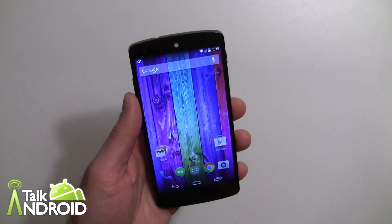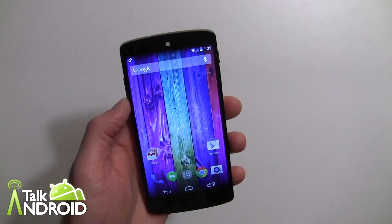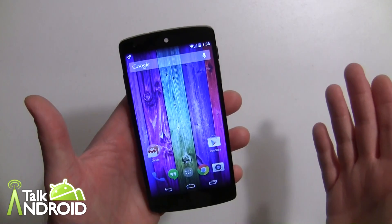I'll just do a quick walkthrough showing you some of the newer things, some of the things that have changed. Google Now is obviously the biggest thing for Google right now, and that's what this launcher is based on.